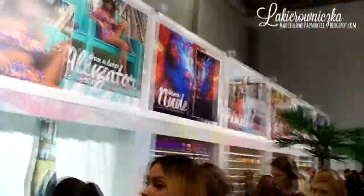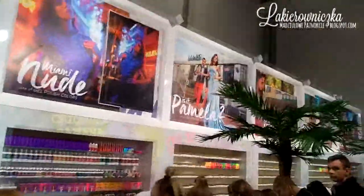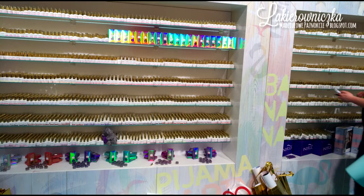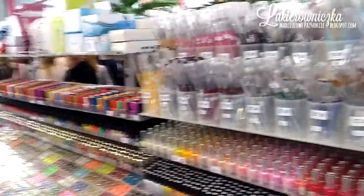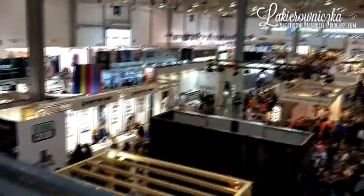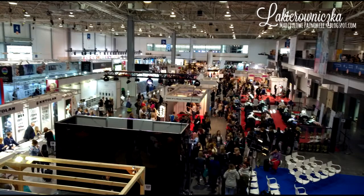Spory czas stałam w kolejce w Indigo, dlatego że była promocja: trzy produkty w cenie dwóch. Jak widzicie, jest to bardzo duża oszczędność cenowa, tym bardziej że miałam w planach kupić zapas bazy proteinowej oraz top. Targi obfitują również sporą ilością stanowisk z takimi drobiazgami, gdzie są chyba wszystkie możliwe ozdoby. Szybki rzut okiem na jeden z pawilonów z góry — możecie zobaczyć, jak to wygląda.